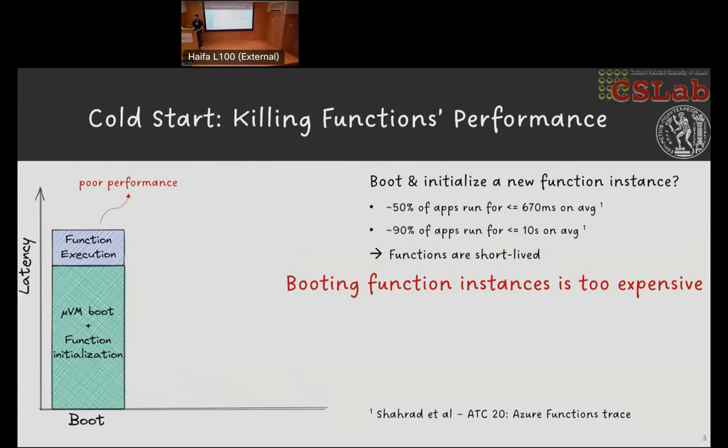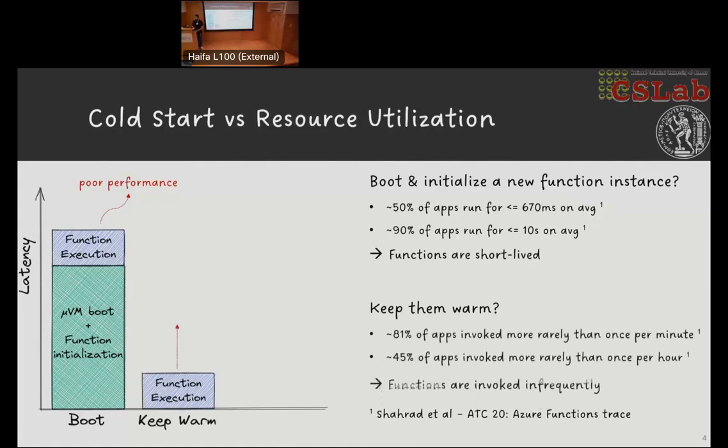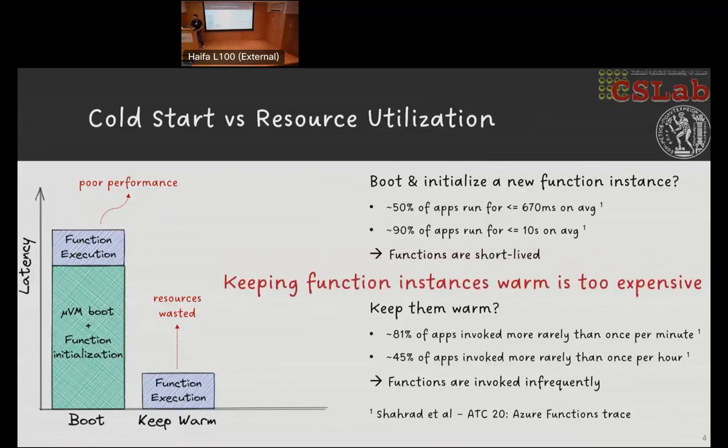To combat this, cloud providers have been keeping function instances warm for a certain time window after each invocation, and this is certainly effective in terms of performance. However, it is a form of over-provisioning — idle micro VMs waste cloud resources, and this only gets worse considering that the majority of functions are invoked rather infrequently. The cost of keeping function instances warm can get considerably high relative to their billable execution time, and this is where snapshotting comes in.